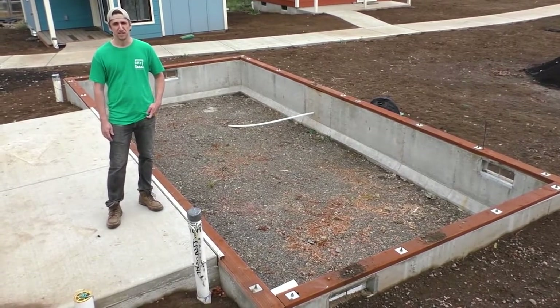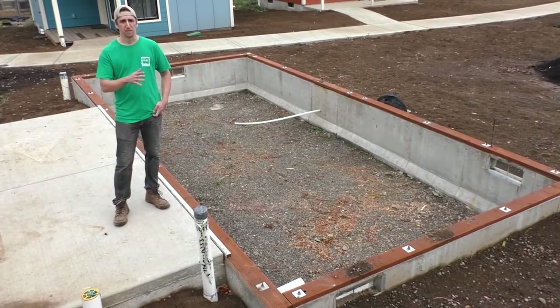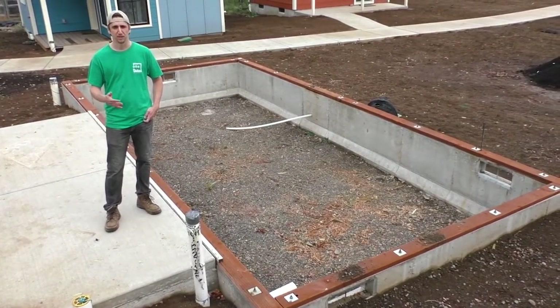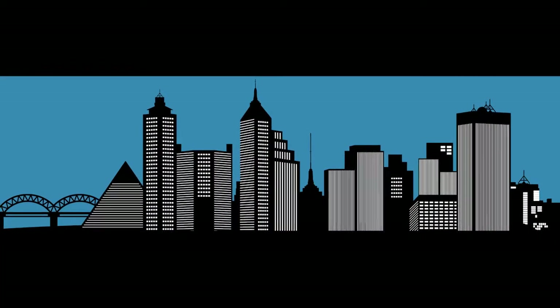We're still looking to raise $300,000 so that we can complete these buildings, renovate our community center so that our residents have extra space to use for gathering, cooking, and laundry, and also so that we can complete the landscaping around here.